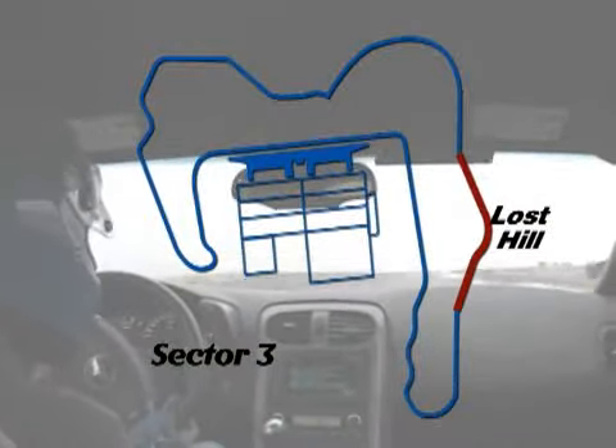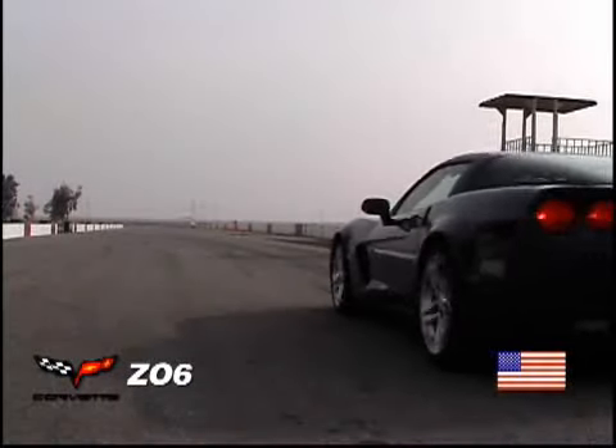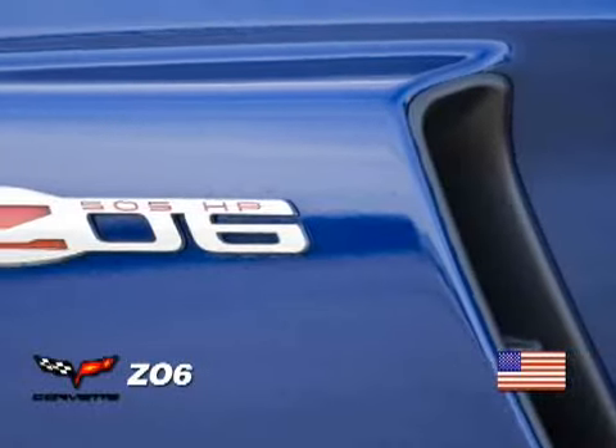Lost Hill is a right-hander that apexes at the crest of a hill. This unweights the car and usually sends the back end swinging. The first car is America's performance bargain of the decade — the Corvette Z06.